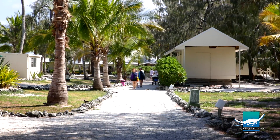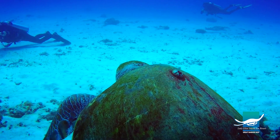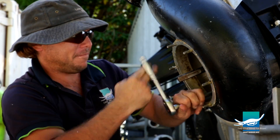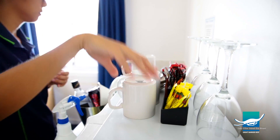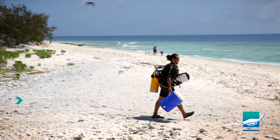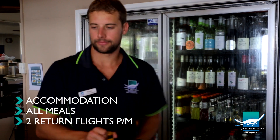We want to make sure our guests have the holiday of their lifetime here, and that can only happen if our team members are dedicated and have the right attitude. Our team members work a 10-day on and 4-day off roster with flights to and from Harvey Bay. When on island, team members are provided with their accommodation, all meals, and two return flights per month for a minimal fee.